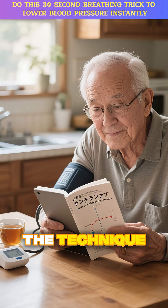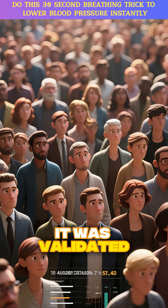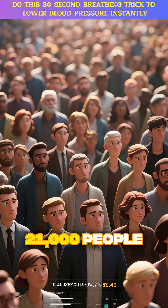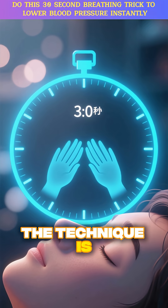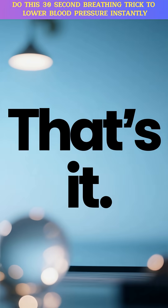The technique, cited by the Japanese Society of Hypertension, is incredibly simple. It was validated in a major study of over 21,000 people. The technique is this: six deep slow breaths in 30 seconds. That's it.